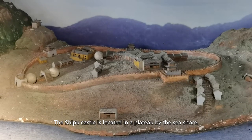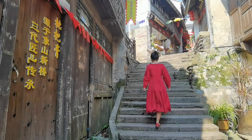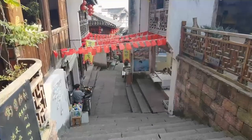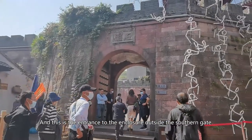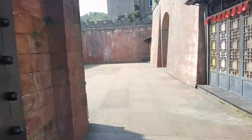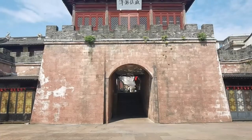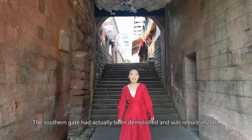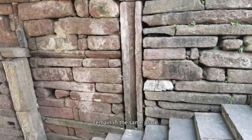Shipu Castle is located on a plateau by the seashore. A path made of stone steps leads to the castle. Here is the castle, and this is the entrance to the enclosure outside the southern gate. The southern gate had actually been demolished and was rebuilt in 2004, but the sockets of the original gate and the stones around them remain in the same place.